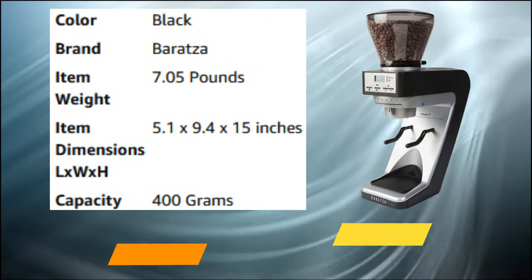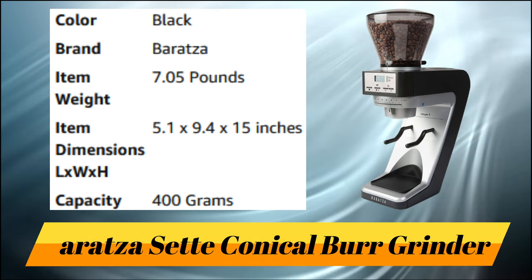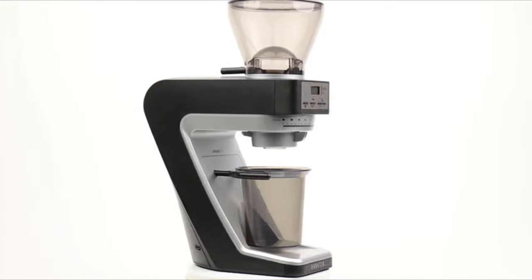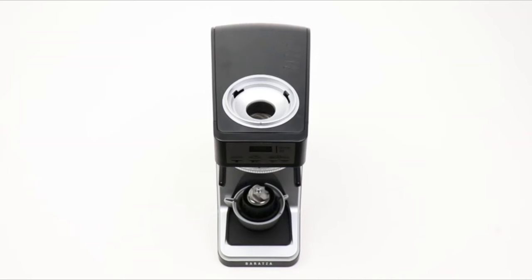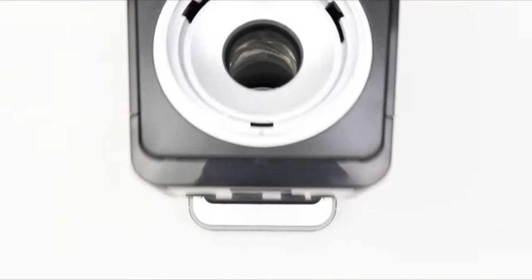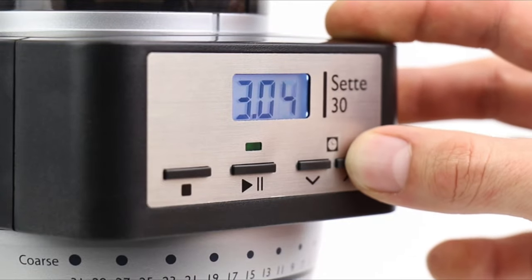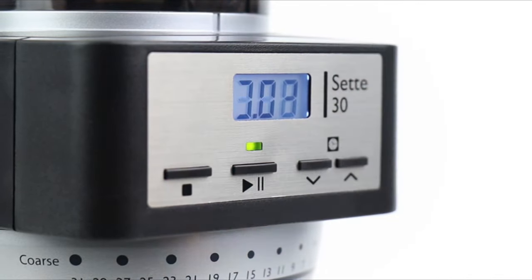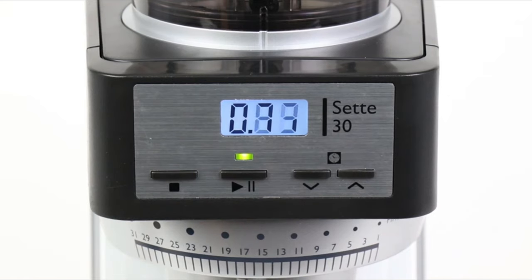Number 3: Baratza Seté Conical Burr Grinder — the Seté 30, the entry-level home coffee grinder in the innovative Seté series. With a revolutionary gearbox and burr set design, the Seté 30 grinds at high speeds. Coffee simply passes straight through the system, leaving very little retained between doses. Control your dose with precision using the digital timer, which can be set to the tenth of a second and will save your setting. Just choose from 30 separate grind settings and press the start button, and the Seté 30 automatically provides just the right amount of coffee.